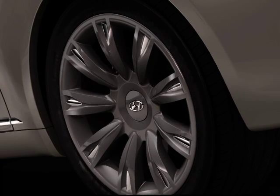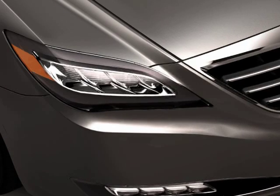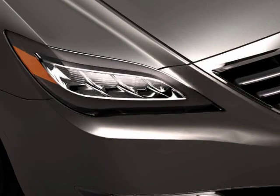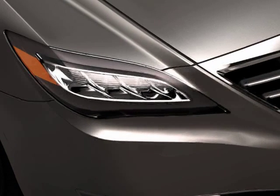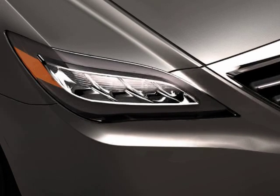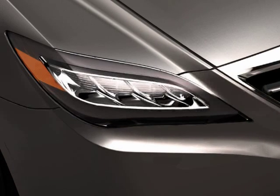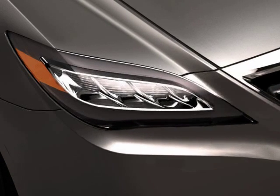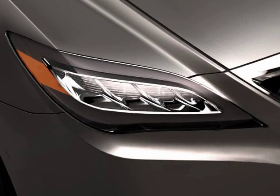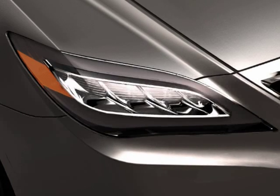If Hyundai gets the rear-wheel-drive sedan and a rear-wheel-drive coupe, pretty much the only thing they have left to conquer is a full-size truck, and they'll be an entirely full-line automaker. If they're smart, they'll stay away from the truck though — there's no reason for them to do a full-size truck.